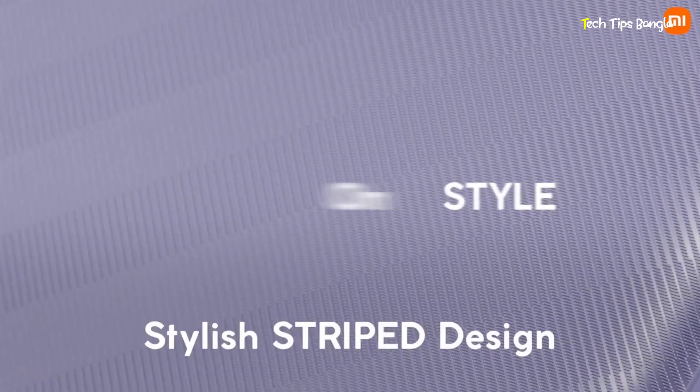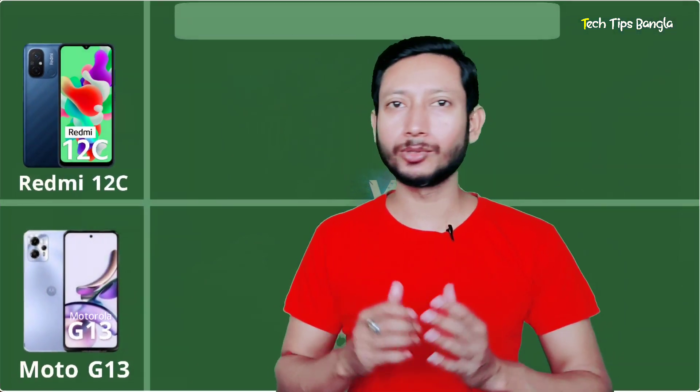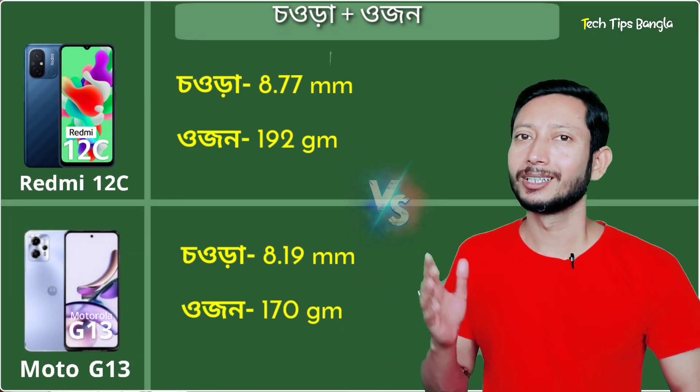The design of the Redmi 12C features a glossy back panel, which gives it a premium feel. The Motorola G13 also has a glass design that offers a premium experience. Looking at Redmi, you would say it's the best in this segment.